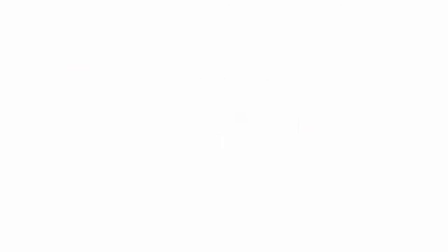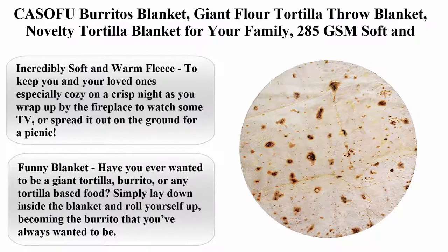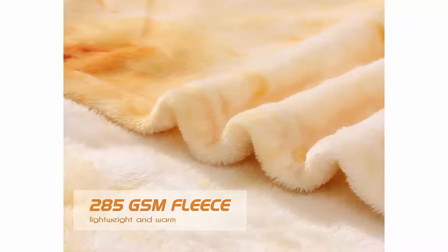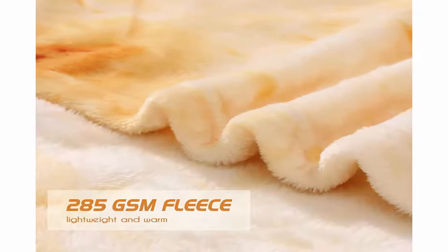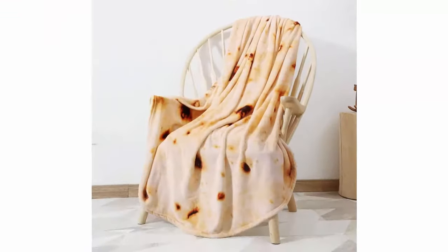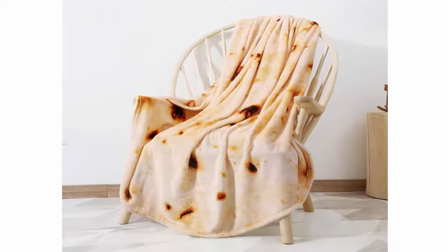Top 4: Casofa Burritos Blanket, Giant Flower Tortilla Throw Blanket, novelty tortilla blanket for your family. 285 GSM soft and comfortable flannel taco blanket for adults, 71 inches. Incredibly soft and warm fleece to keep you and your loved ones especially cozy on a crisp night as you wrap up by the fireplace to watch some TV, or spread it out on the ground for a picnic.